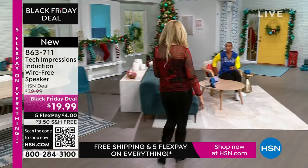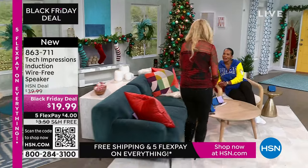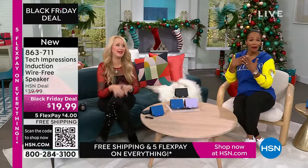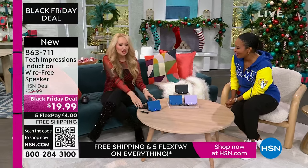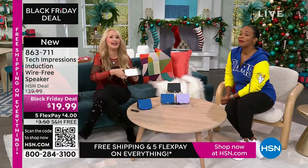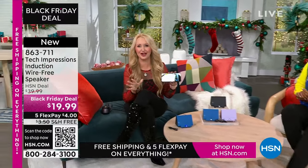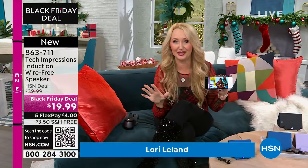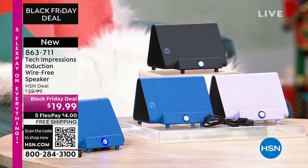Lori Leland is joining us on this Thanksgiving afternoon. Happy Thanksgiving — I'm thankful for you and all of our viewers and these incredible items. So much fun to be able to shop. We love this brand-new technology from Tech Impressions — one of our huge brands here at HSN. Real-world solutions that work beautifully to solve everyday problems. This speaker is not only gorgeous, it's super practical.